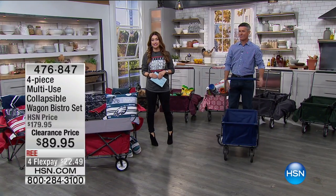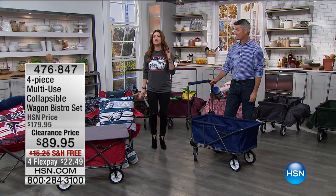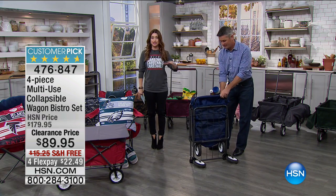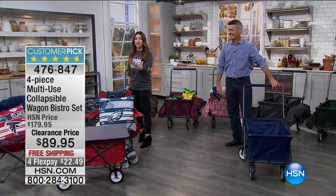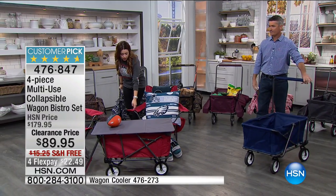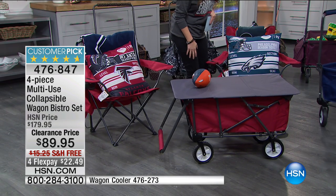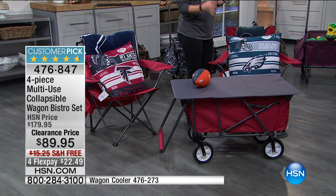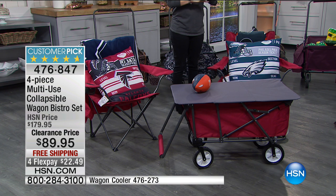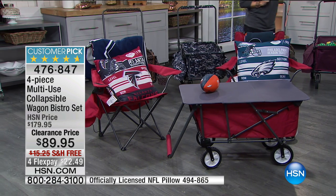What we have coming up next here on HSN is one of the absolute steals of the entire weekend — so perfect for all you football fans that are going to be tailgating. But if you're somebody that just gets out of the house and needs to take everything including chairs, this is the coolest set. You're not getting one chair — that collapsible style chair with armrests and a cup holder. You get the second chair. So you get two chairs, you get the wagon, and the wagon becomes a table as well. It all collapses down. This is a $180 set — the lowest clearance price we've ever done. You get to choose your color today for $89.95 and get it home for $22 and change on your charge card.